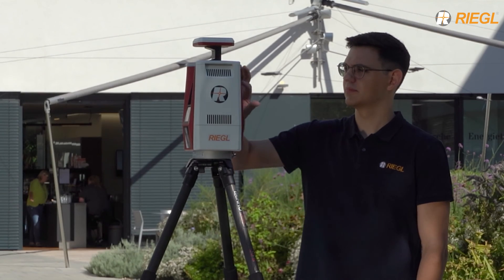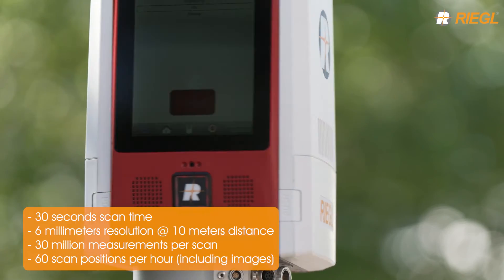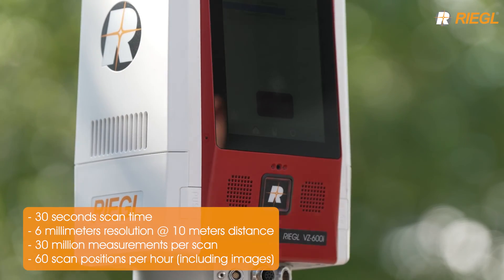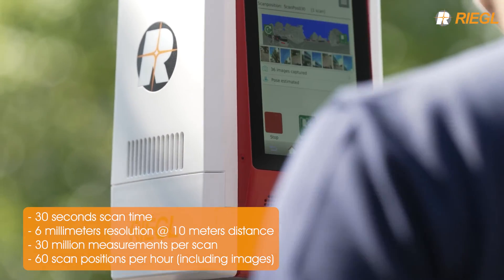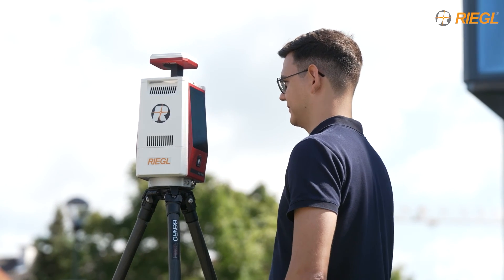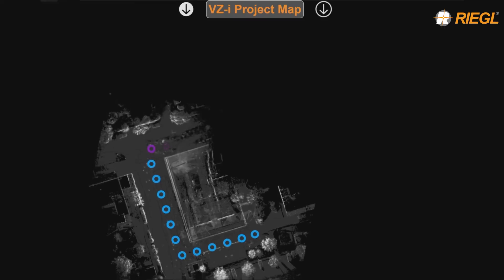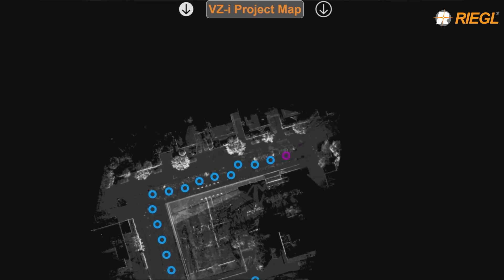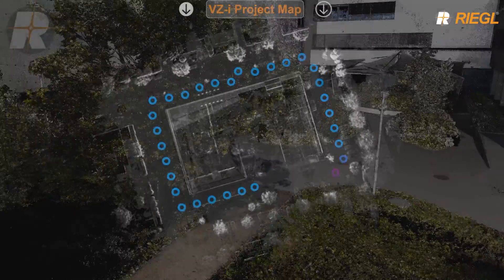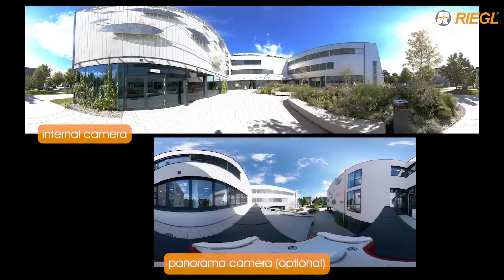At each possible scan position, only one touch of the button triggers a scan. Within 30 seconds scan time, you will get a high resolution, accurate, and precise 3D point cloud. While the VZ600i is acquiring scan data, a high-speed onboard processor automatically registers all scan positions in real time. Every minute you get a registered scan position, images included.